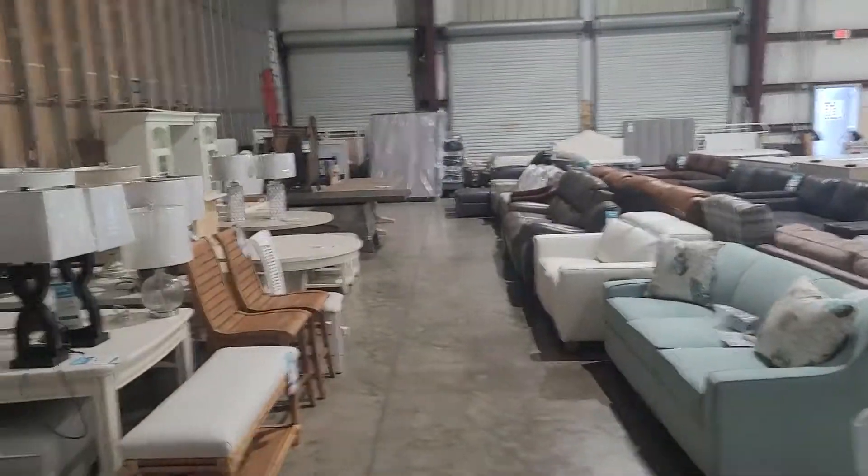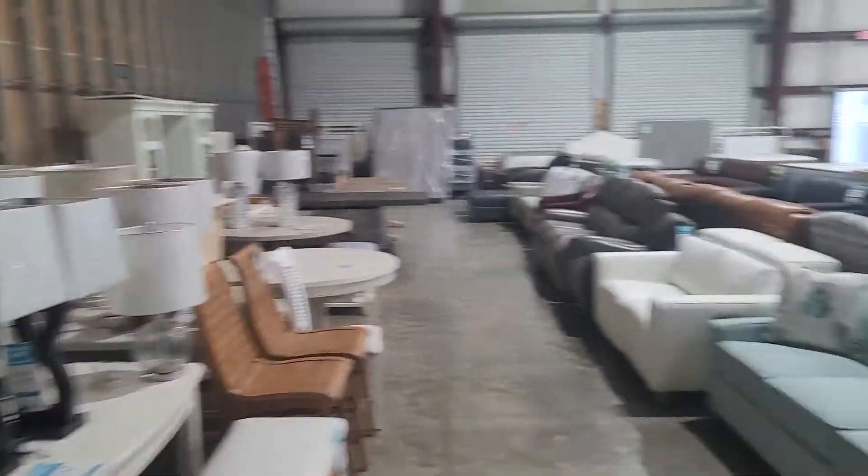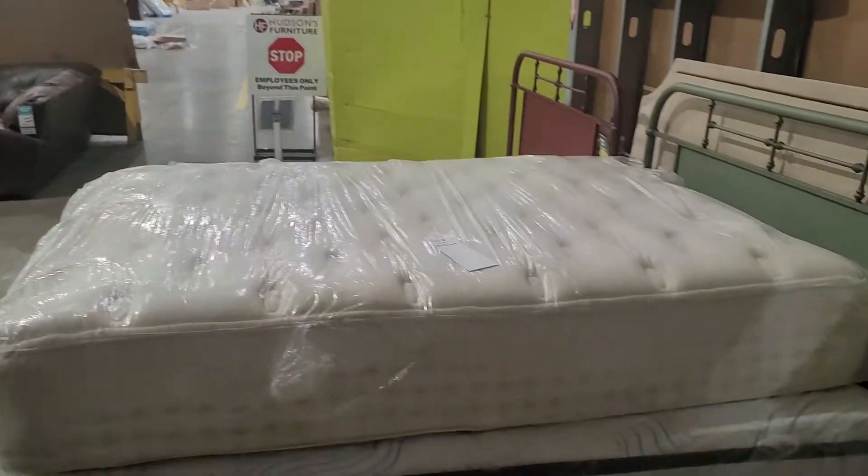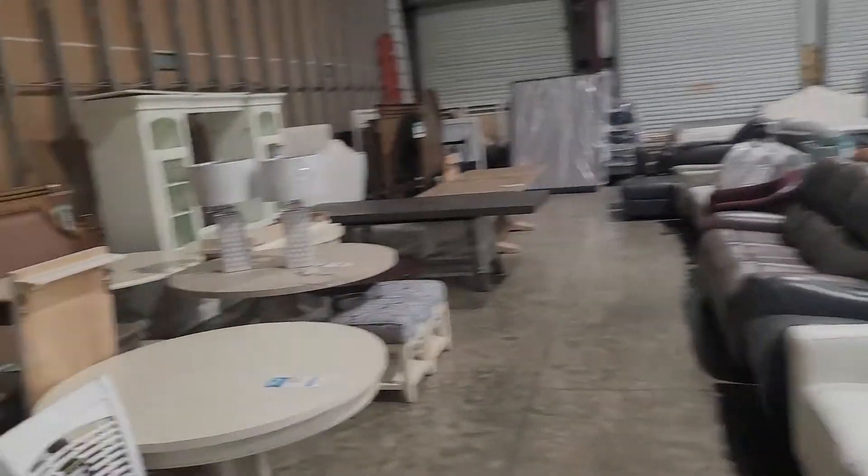Now when we enter the second half of the showroom here, we're in a live functioning warehouse and this is where the temperature goes up and the prices get even better. So we have one-of-a-kind items, mattresses.